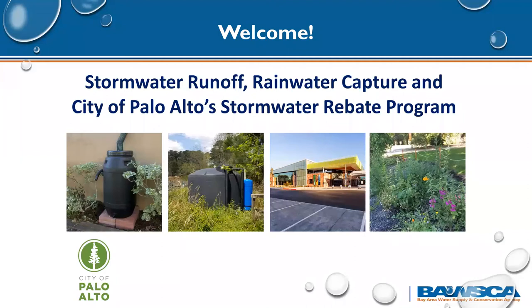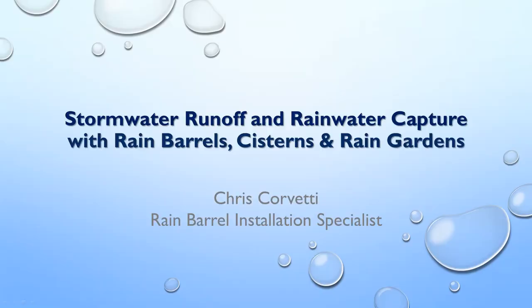Hello everyone, I'm Chris Corvetti. I'm a rain barrel specialist here in the Bay Area and I'm super excited to talk to you guys about rainwater harvesting.